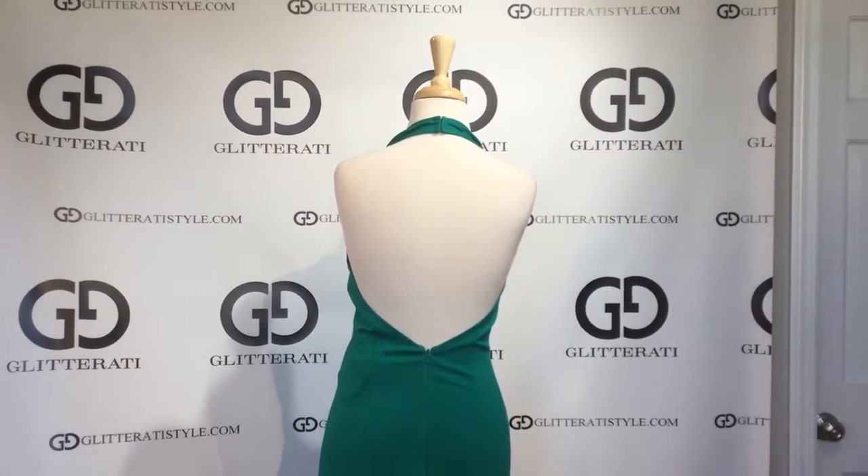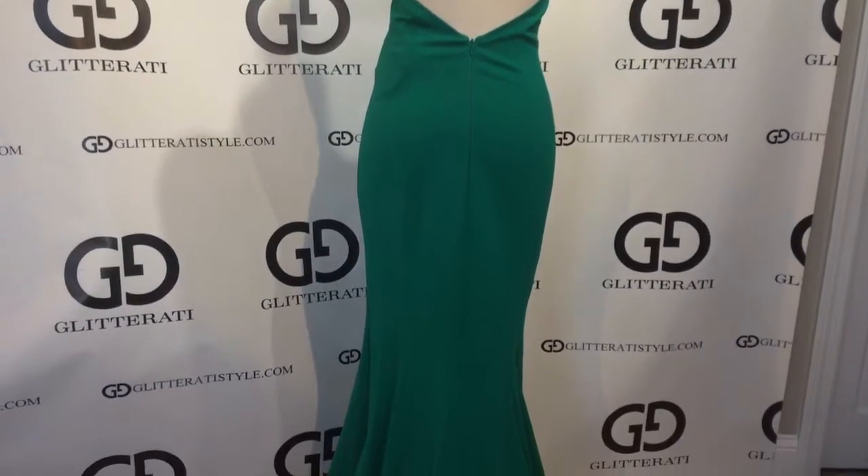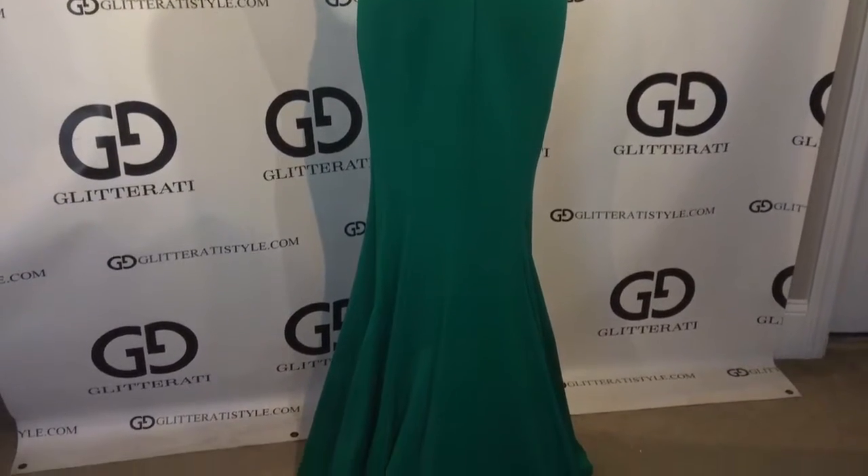It has a low scoop back and center zipper, and slight train, and again the body flattering lines.